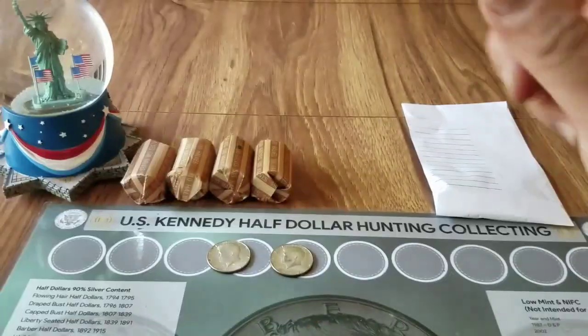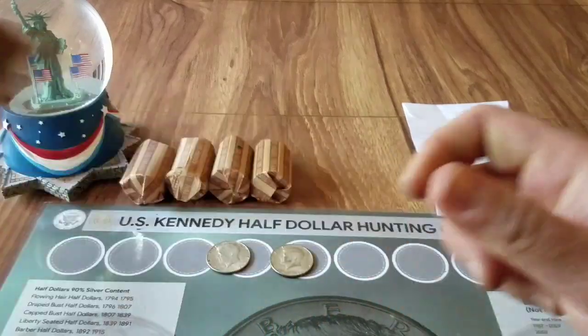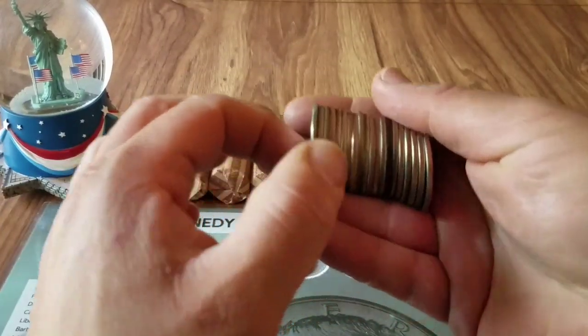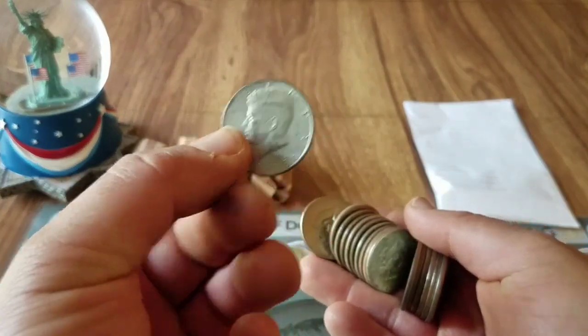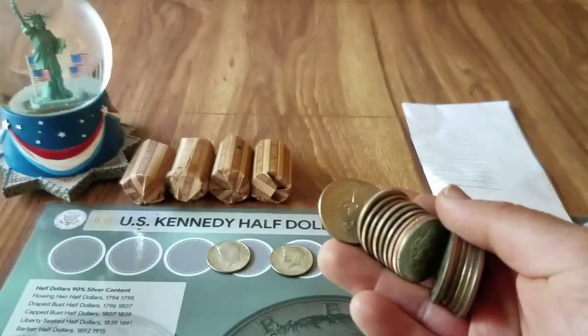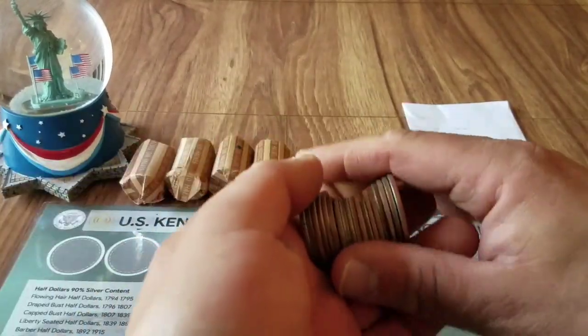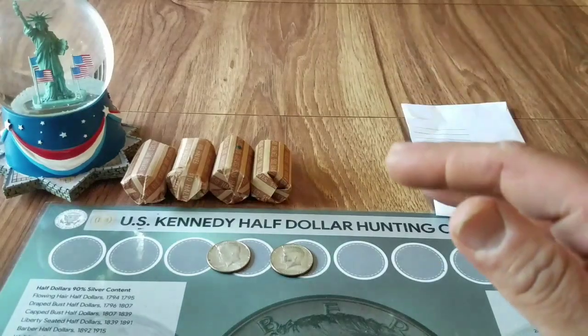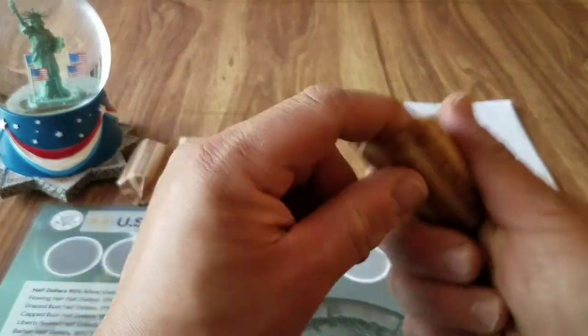Got to make sure there's not a loose one in there. Oh — we have another silver? No wait, nope, it's just a 1973. See how it looks kind of funny? And nope, nothing silver in that roll.